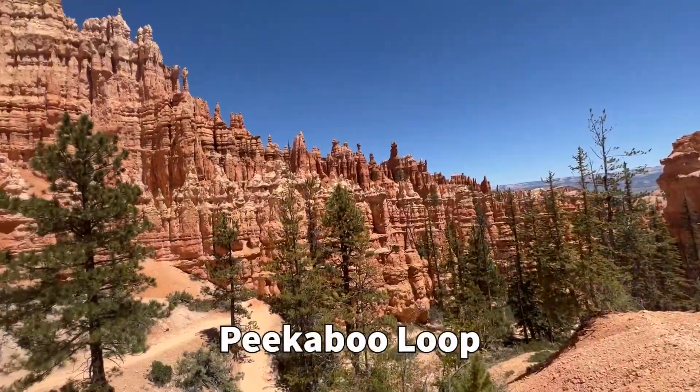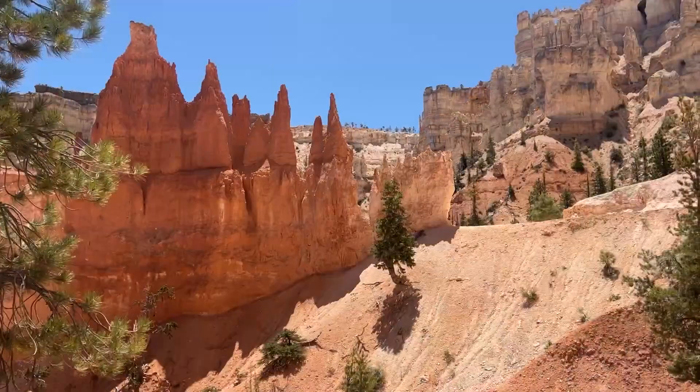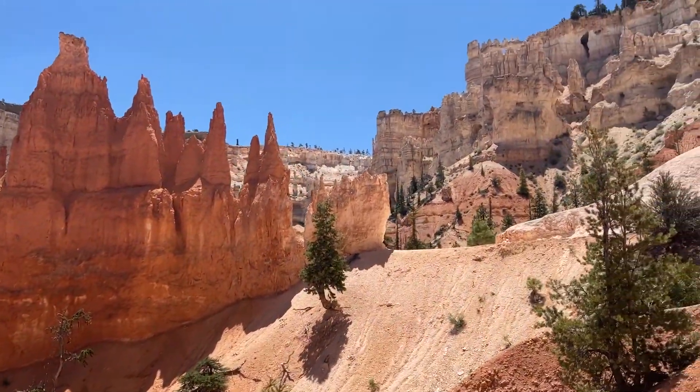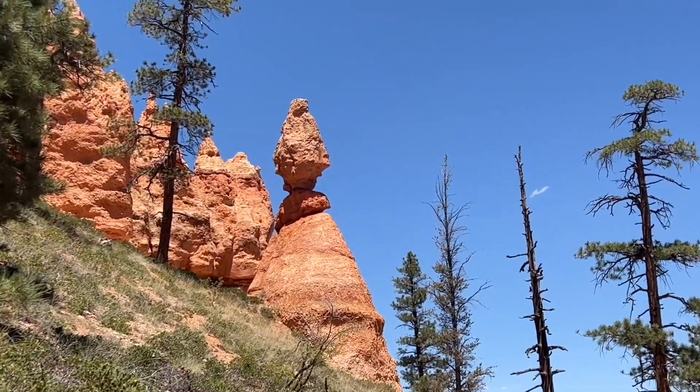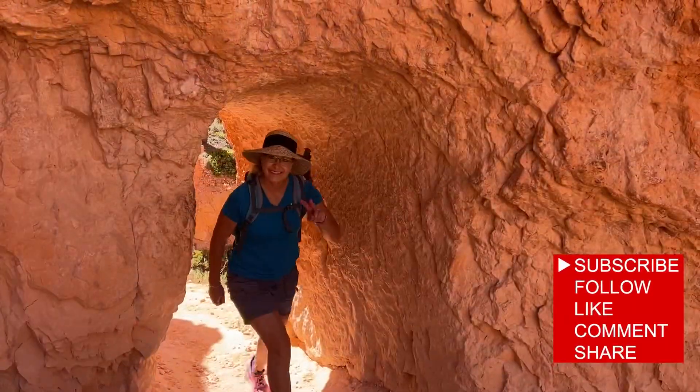Ooh wee, I do love me some hoodoos. Science is so amazing. I hope you guys have a beautiful day. God bless. Bye-bye.